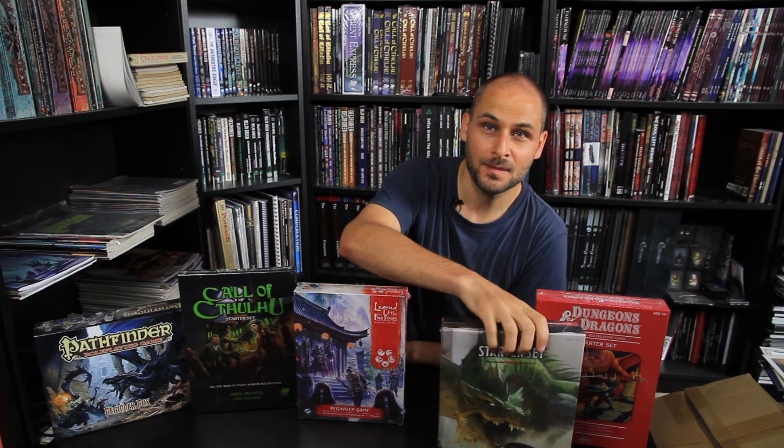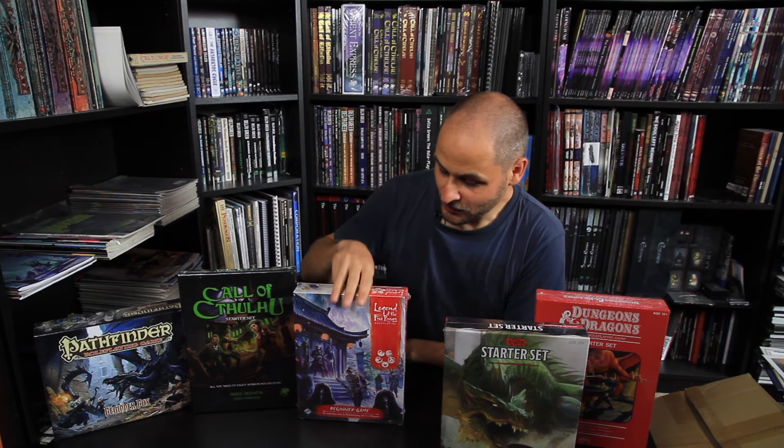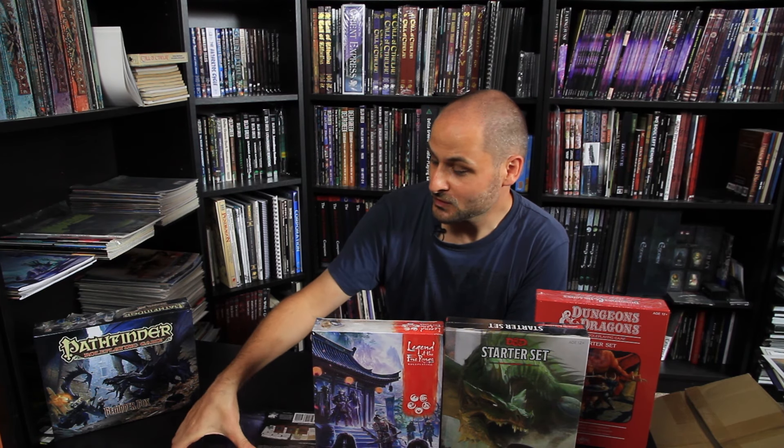The first one being the fifth edition D&D starter box. The second one being the Legend of Five Rings starter box — this is also the fifth edition of Legend of Five Rings, it seems. Of course, you can also choose the Call of Cthulhu 7th edition starter box.